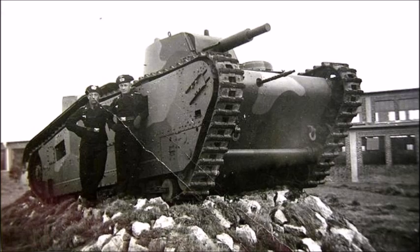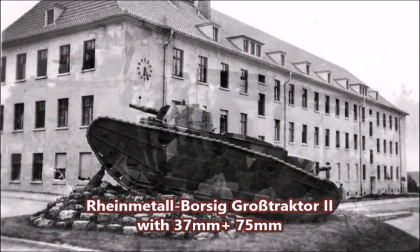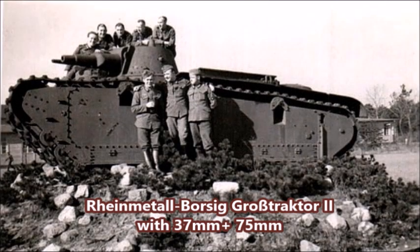The tanks were actually tested in Russia. During this period, Germany and the Soviet Union had a military cooperation agreement to trade military secrets and technology with one another. Since the Weimar Republic was not allowed to openly develop tanks, they secretly tested their tanks, armored fighting vehicles, and even experimental planes in the Soviet Union. Between 1929 and 1933, the Grosse Tractors were tested at the Kama tank testing facility located in Kazan, Russia.